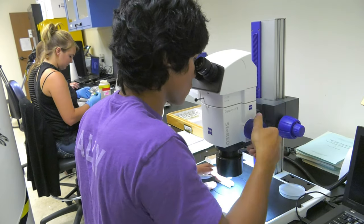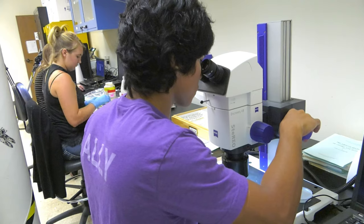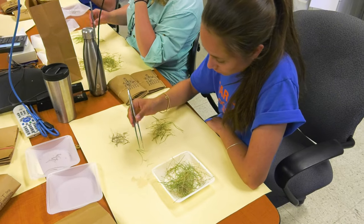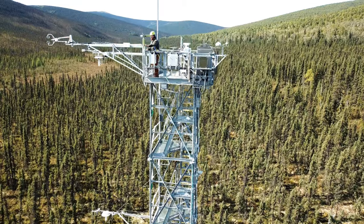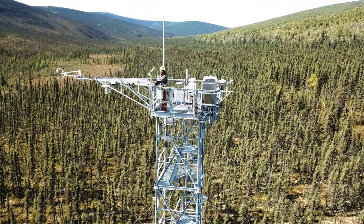These field technician positions also work in the laboratory, performing identification, sorting, and processing of collected samples. There are also opportunities to work with your associated instrumentation.